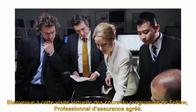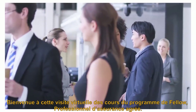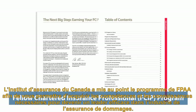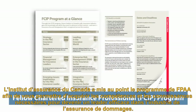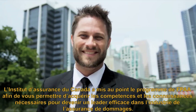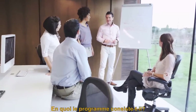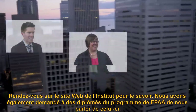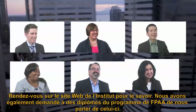Welcome to this video tour of courses in the Fellow Chartered Insurance Professional program. The Insurance Institute of Canada developed the FCIP program to give you the skills and knowledge to become an effective leader in the P&C industry. The Insurance Institute website provides details, plus let's hear from FCIP grads about the program.